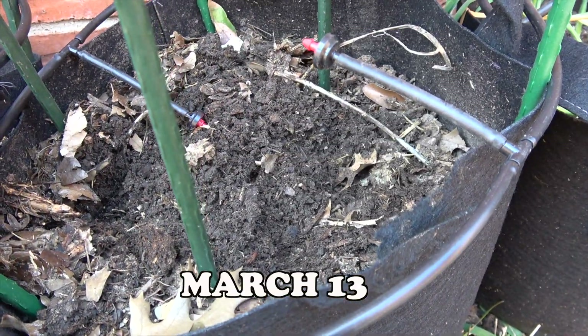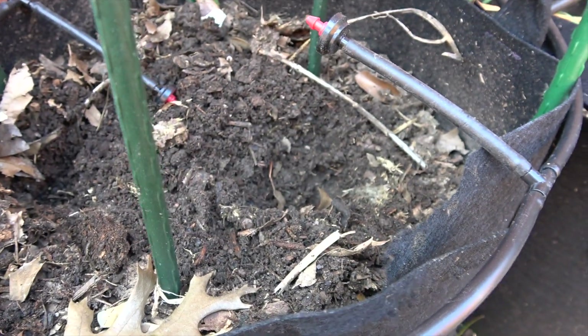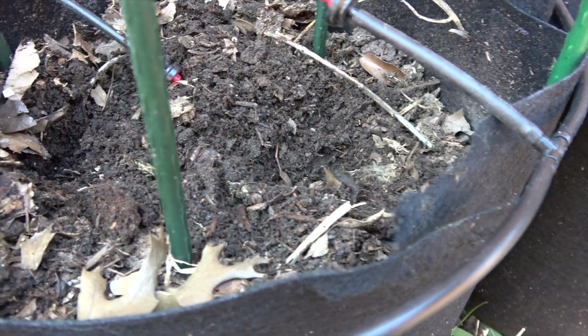I planted the stem of the sweet potato on March 13. The soil I used was from my compost.